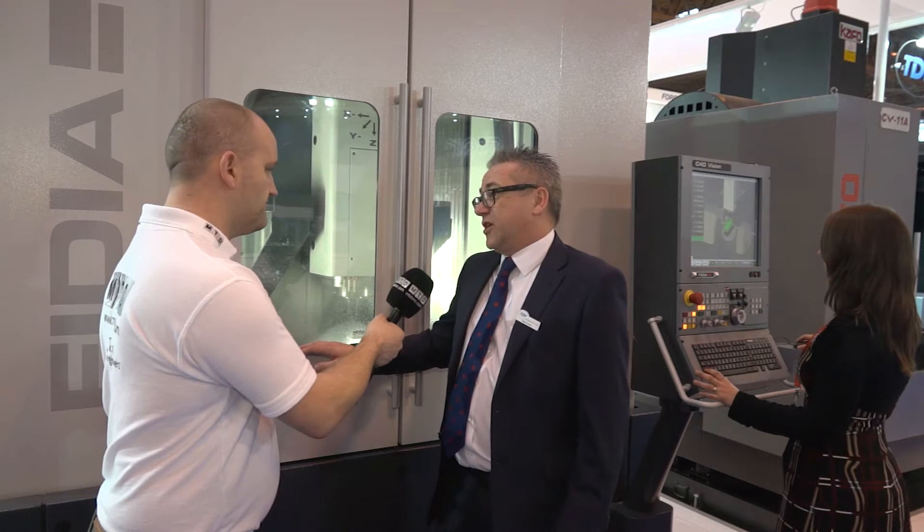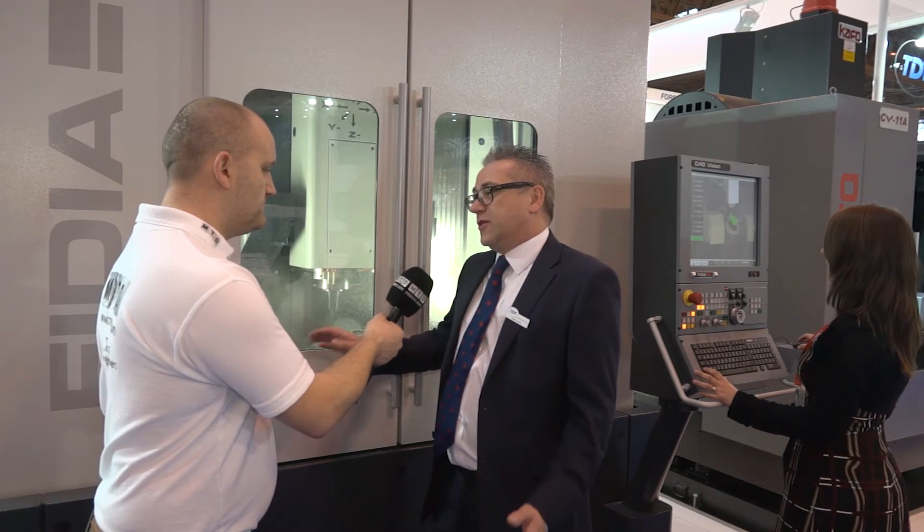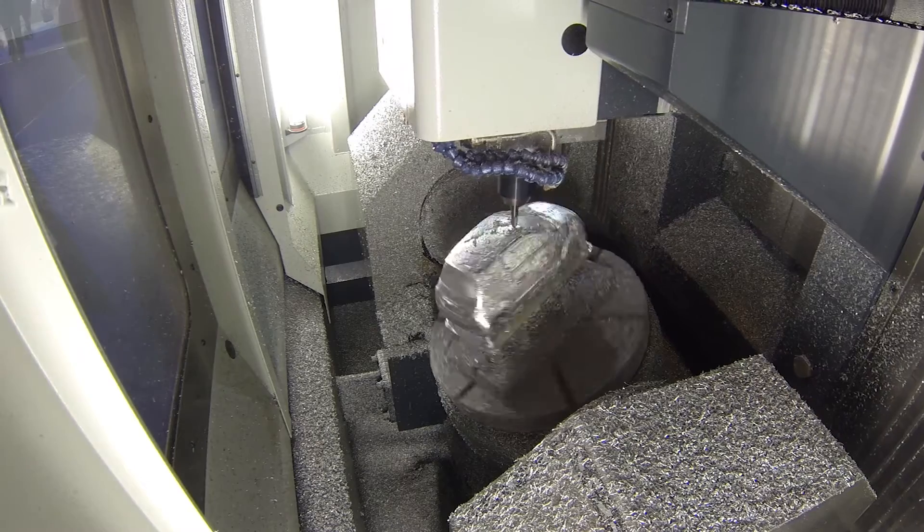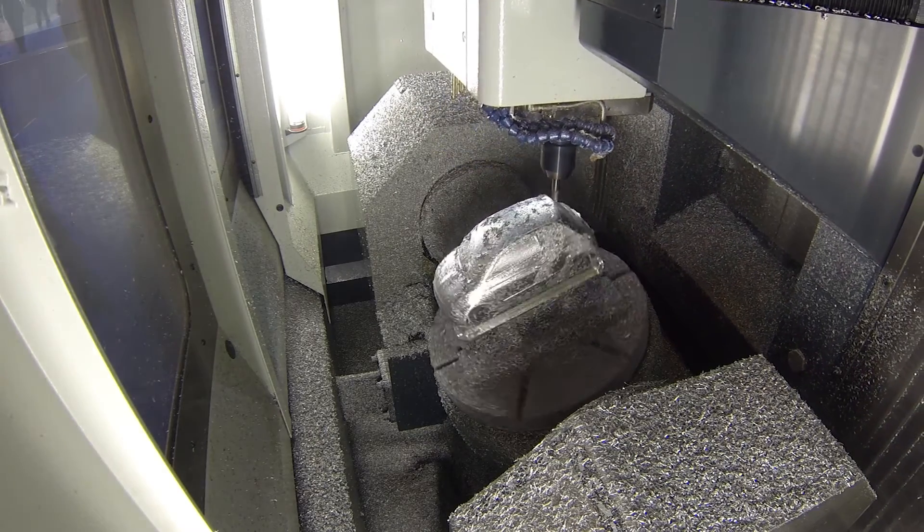This machine really is made for moulds and tool makers. The reason we brought this machine to the show is because of the size of it — it's a nice compact machine. As you can see, it's a gantry style machine, it runs on columns. Most other machines you'll see won't have the structure to actually give such a good finish, so it's a very well structured machine.